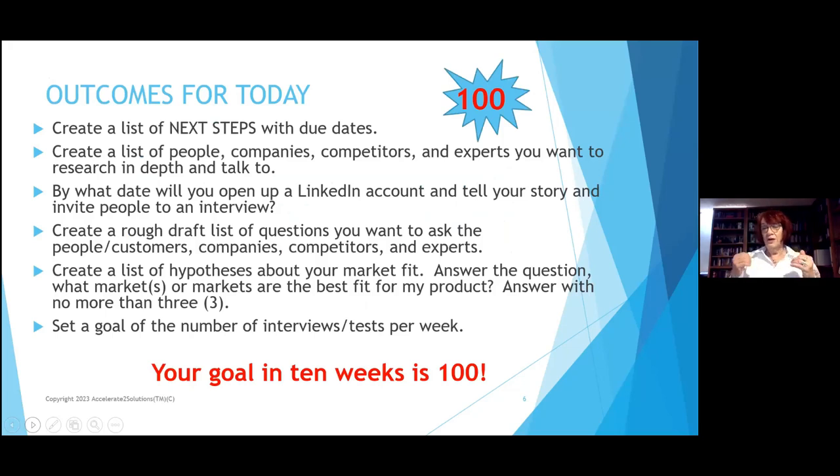I'm hoping at the end of this you start creating a list of steps with due dates, a list of people, companies, competitors, and experts you'd like to research and talk to. The number 100 is important — as someone who has done investments and worked with people doing investments, that's what they want to hear. We want to see commitment and passion. 95% of decisions to invest are based on you: Do I think I can work with you? Are you coachable? Are you willing to pivot if the market tells you something different?